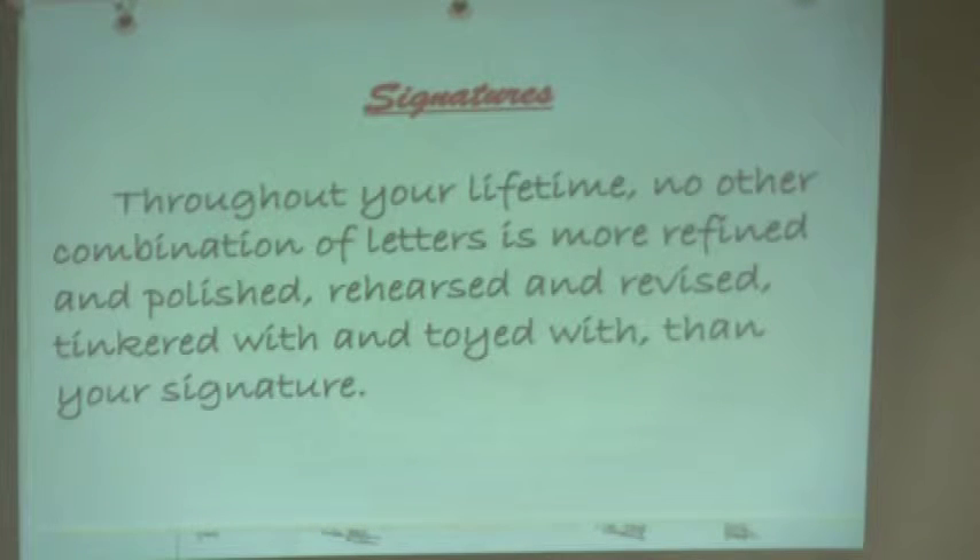So what are signatures? Throughout your lifetime, no other combination of letters is more refined, polished, rehearsed, revised, tinkered with, and toyed with than your signature. You go through ages — certainly adolescents go through playing with their signature: 'I like my dad's, I like my mom's, I like my friend's.' You play around and try different things. If you get divorced, remarried — I've had people say that when they have to change back to their maiden name, they have an adjustment to make. So anything that's going on with your identity is going to affect your signature, because that is basically who you are.